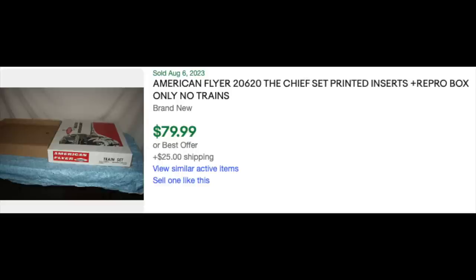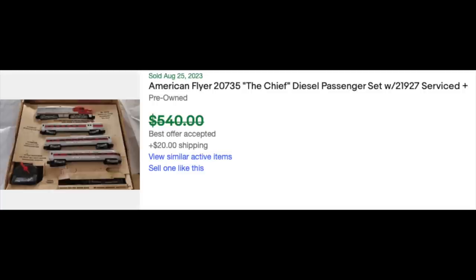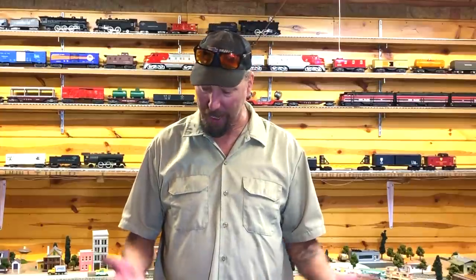But if you do happen to have everything original from the 1960 set, including the original box, you could do really well. We don't know the exact sale price because they won't tell you when they accept your offer. I didn't think American Flyer had this kind of value. But everybody out there wants their childhood back, and they're willing to pay for it.